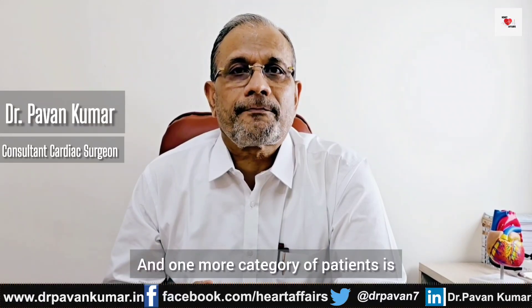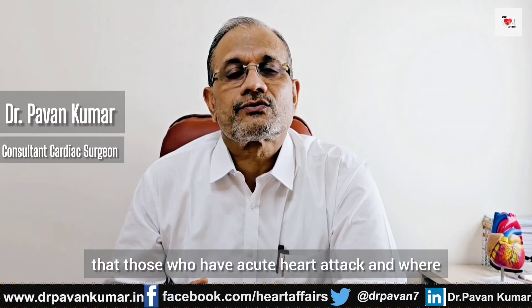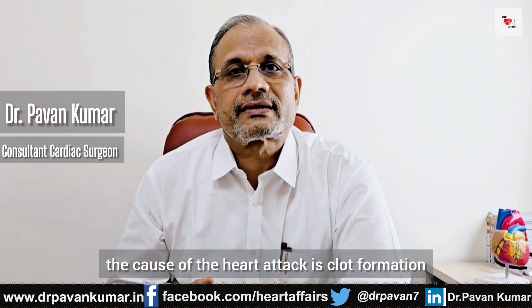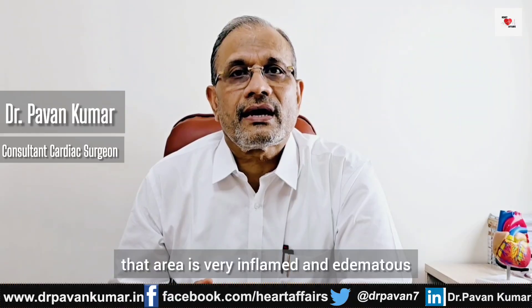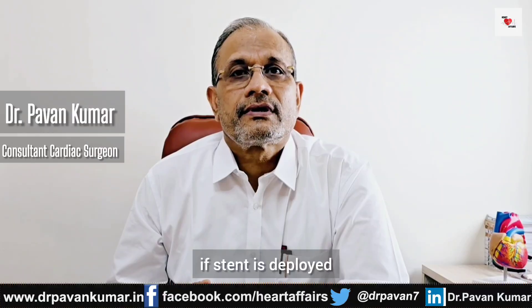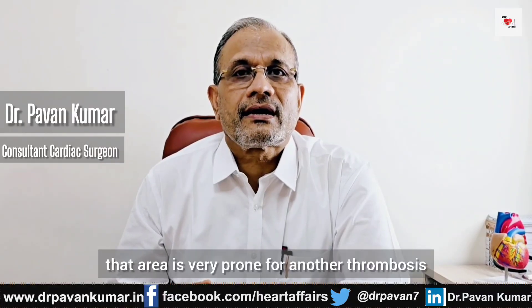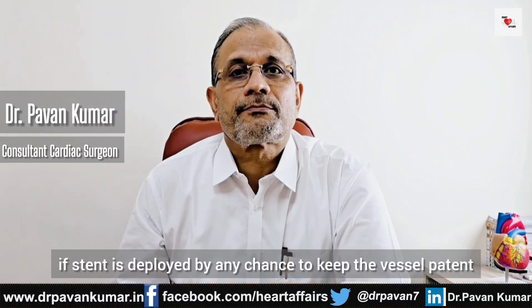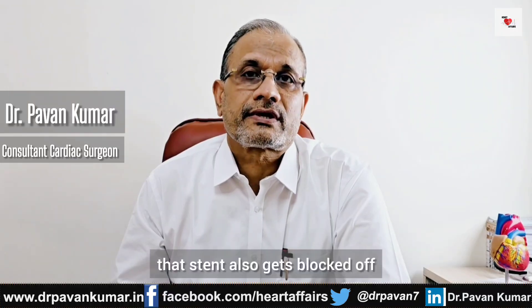One more category of patients is those who have an acute heart attack where the cause is clot formation in pulmonary arteries. In those situations, that area is very inflamed and edematous. After clot suction, if a stent is deployed, that area is very prone to another thrombosis or clot formation. So in an acute situation, if a stent is deployed to keep the vessel patent, that stent also gets blocked off.